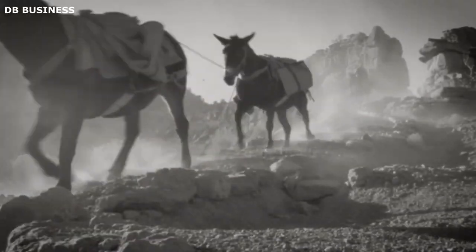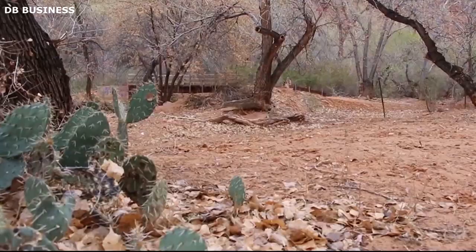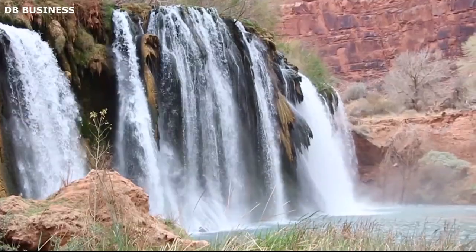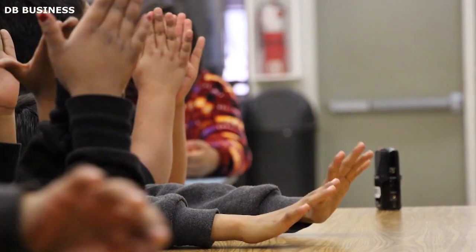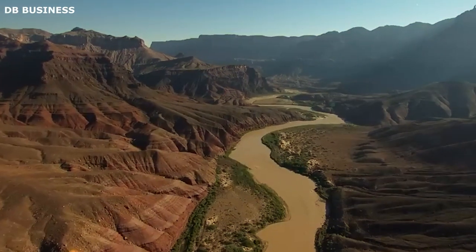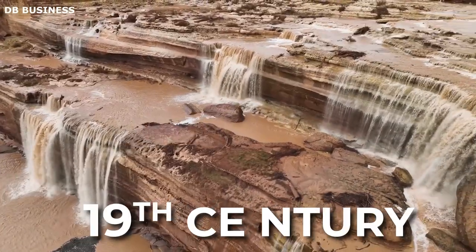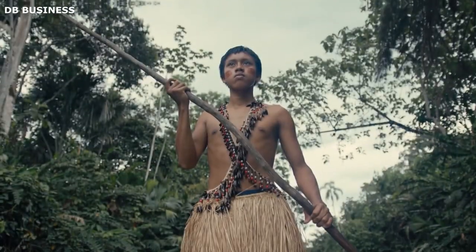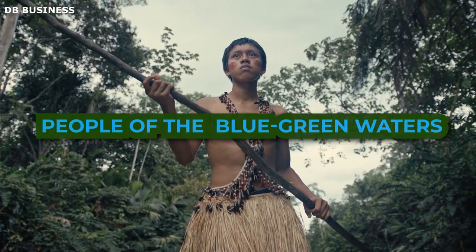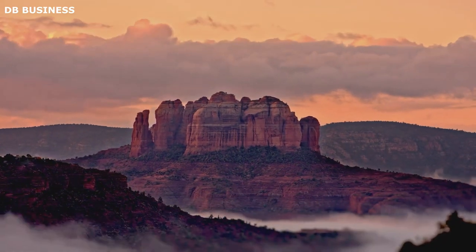The story of Supai village's discovery unfolds in parallel with the broader narrative of the exploration of the Grand Canyon. The discovery is multifaceted, involving not only geographical and cartographic elements but also the interactions between Western explorers and the Havasupai people, who had resided in the area for centuries. In the annals of Western history, the discovery of Supai village traces back to the late 19th century. The Havasupai people, whose name translates to 'people of the blue-green waters,' had inhabited the region for over 800 years before their first recorded contact with Europeans.